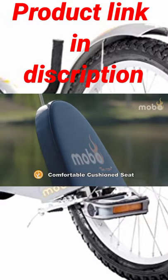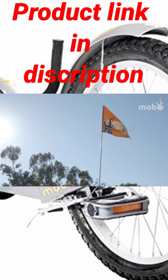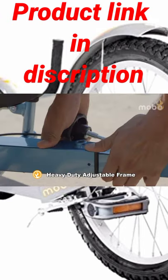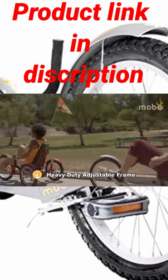Built with the quality you can trust, this stylish cruiser features a comfortable cushioned seat, a safety flag for optimal visibility, caliper handbrakes, a maintenance-free chainless drive, and a heavy-duty adjustable steel frame that fits riders four feet and above.